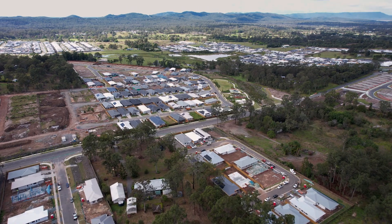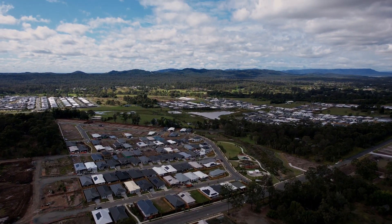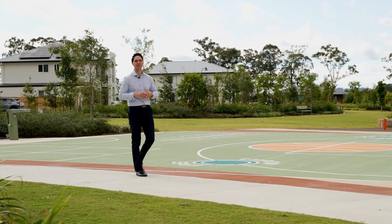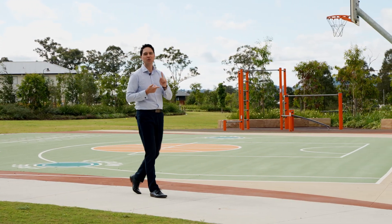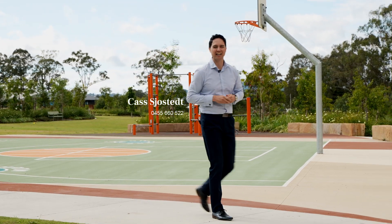We're expecting a great level of inquiry once we hit the market. We're now seeing rents push up towards $620 to $630 per week for four-bedroom homes in Logan Reserve — and that's about $50 a week more than when your slab was first poured. So if you're looking to get a tenant fast, maximise your rents, and you're open to finding out how we do this for our clients, let's schedule a call today.